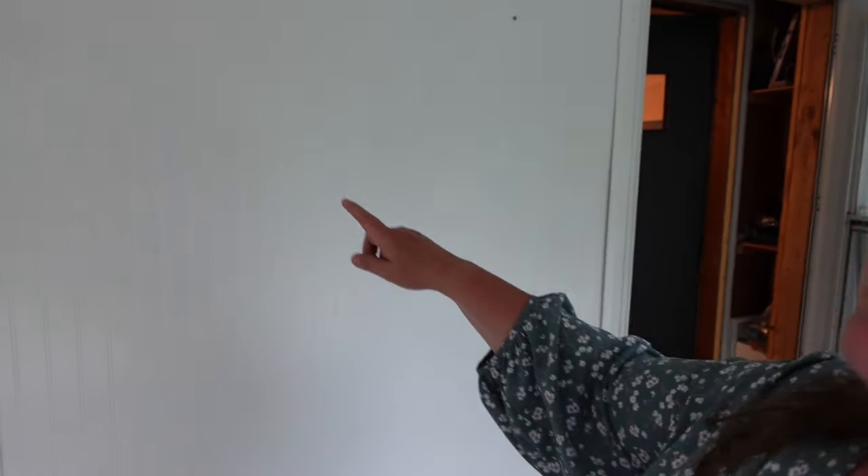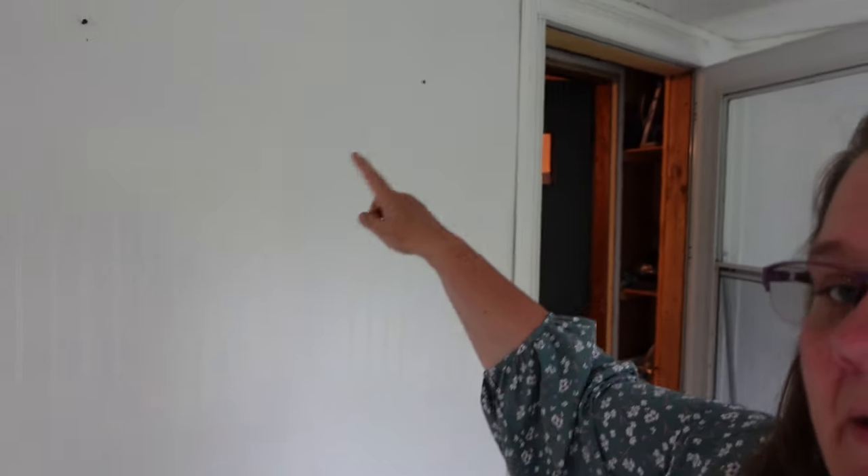I'm thinking about putting curtains on all of these windows, a runner along here, and maybe a bench for seating to take off your shoes and boots, and a coat rack. I would like to replace the ceiling with shiplap instead of this indoor-outdoor grade stuff. During the holidays this is a really beautiful place to decorate and I'd like to make it homey and inviting — a place people can sit down, get out of the weather, take off their shoes, and come into the house.